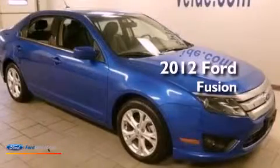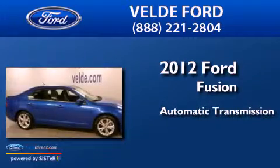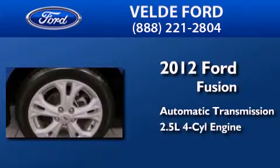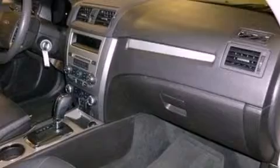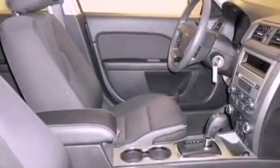This is a 2012 Ford Fusion. This four-door sedan has an automatic transmission and an inline four-cylinder engine. Its top features include a double wishbone independent front suspension, traction control and stability control systems.